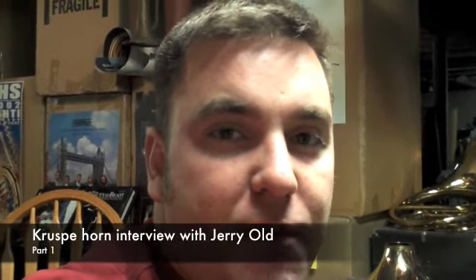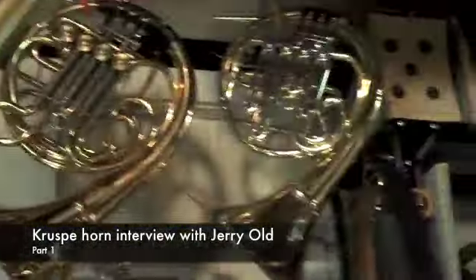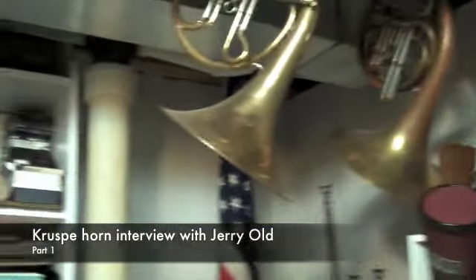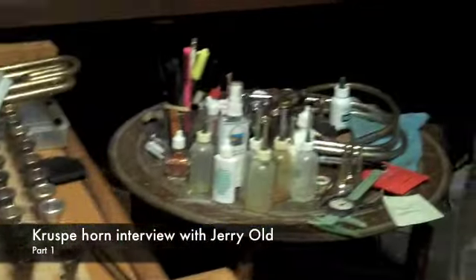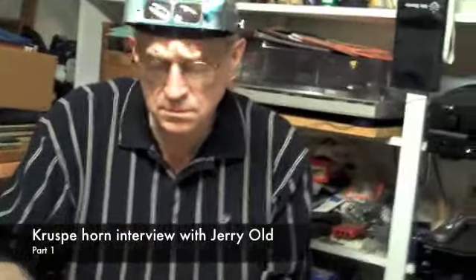There's a lot of really good information online to be found to do some research. When it comes to something like a French horn, though, especially something about 100 years old, we are extremely fortunate to have somebody in the Kansas City area, right in our backyard, who actually is a horn guru, a specialist, if you will. Just the collection of mouthpieces and horns — Jerry's been buying and collecting for some time — it's just a wealth of knowledge.